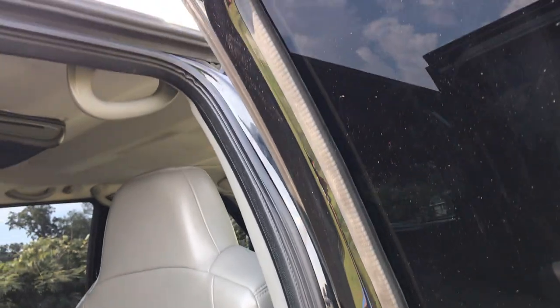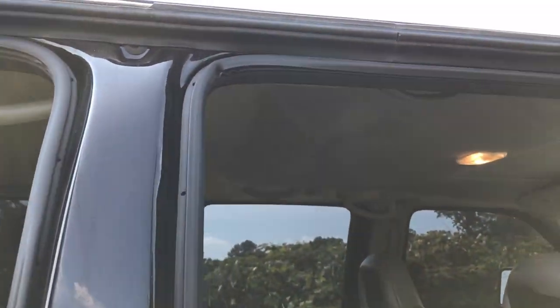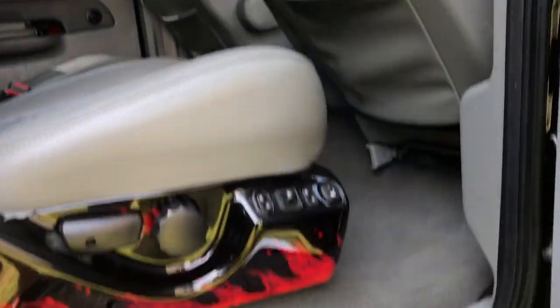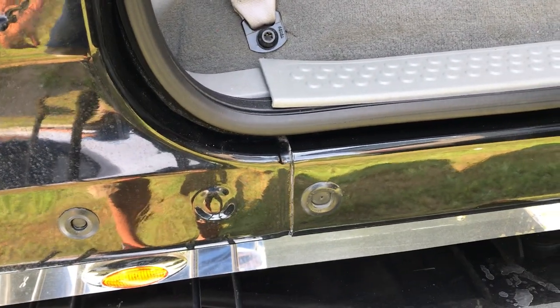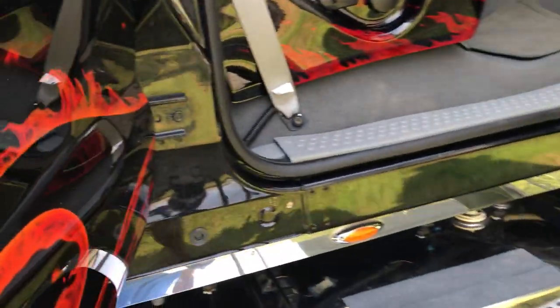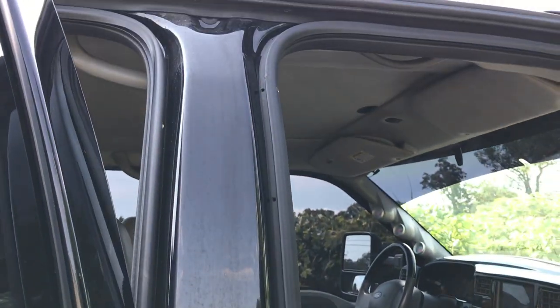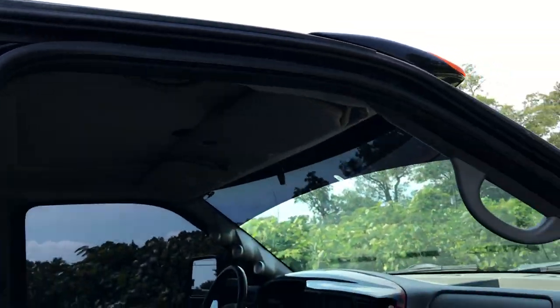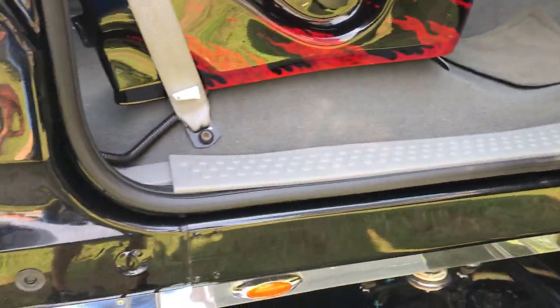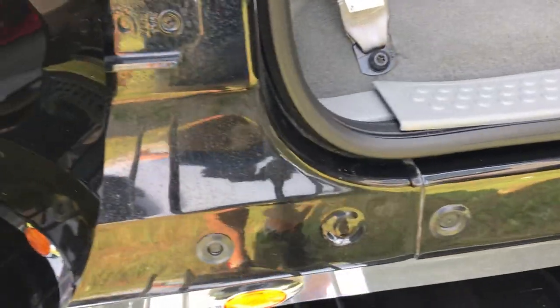When you actually are in the building of the truck game and know what to look for, you can appreciate a lot of things. This did not leave the factory as six doors, and if you can tell where they stretched it, you're a miracle worker — because there are no signs at all of cuts and welds. Everything is just as clean as it was from the factory.